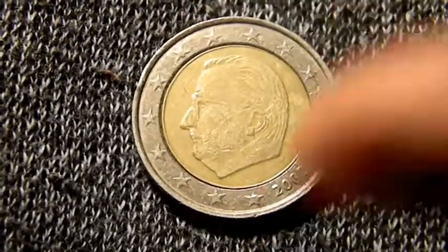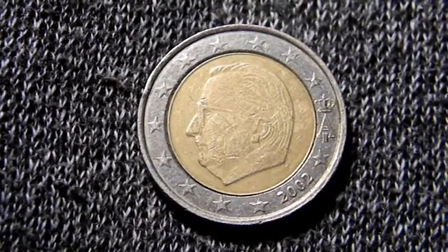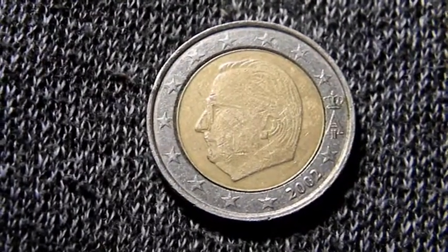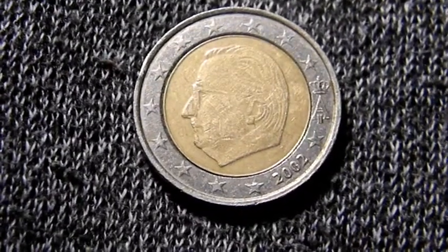On this side we have King Albert II of Belgium, surrounded by a field of stars, and the date of the coin.